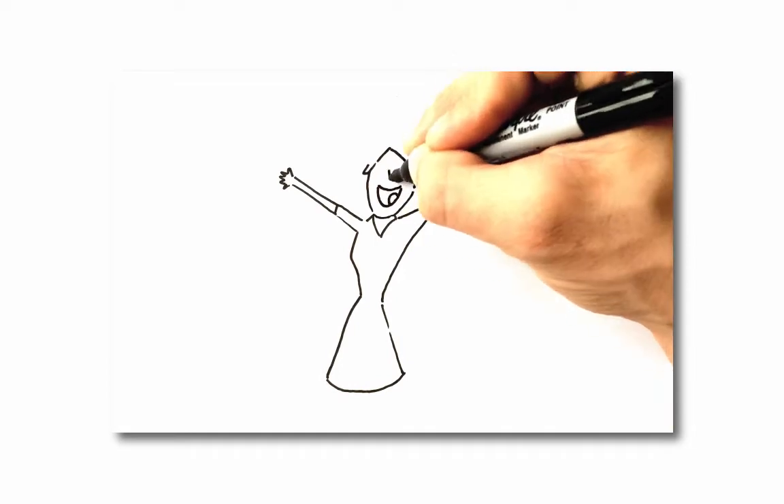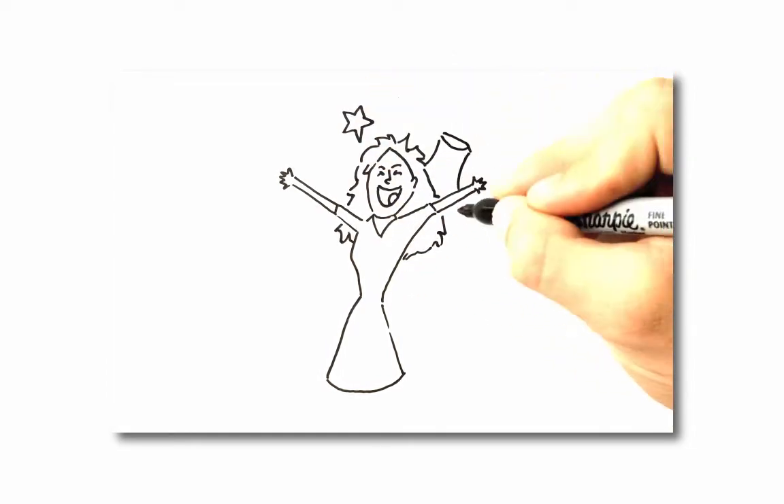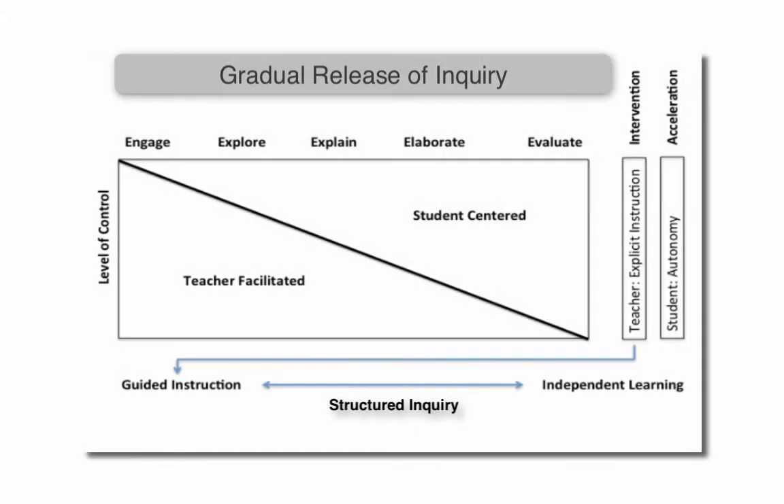At the same time, your students want to feel engaged, capable, and able to take on tasks independently. Students look to you to facilitate their learning, but they want to take the reins themselves as well. Enter STEMscopes' Gradual Release of Inquiry model.